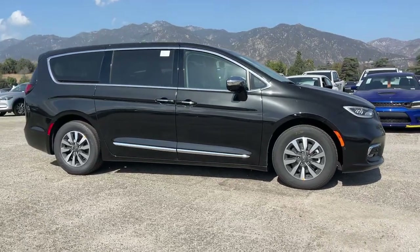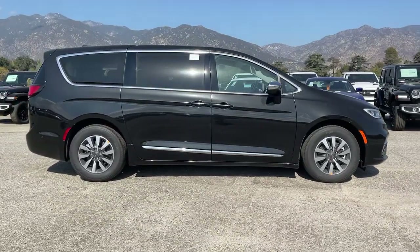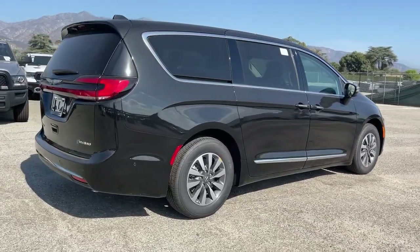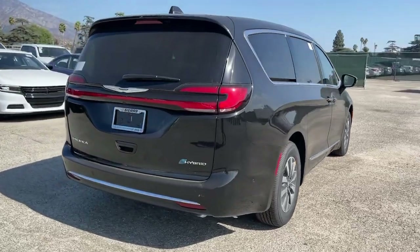Take a moment to check out the 2022 Chrysler Pacifica — the super safe minivan with a light, agile feel and loads of passenger-friendly amenities.